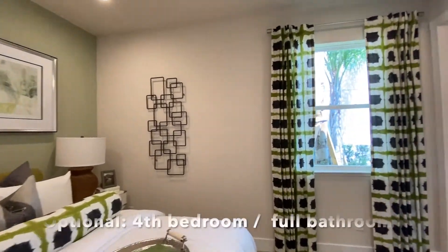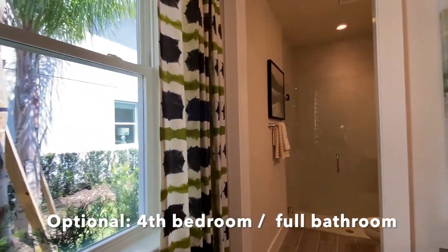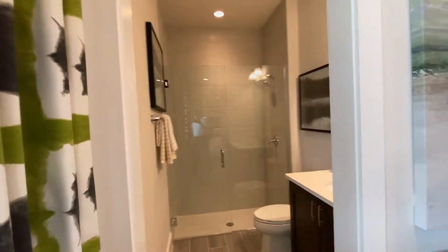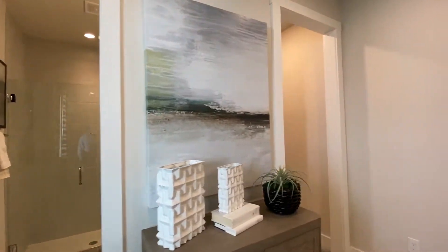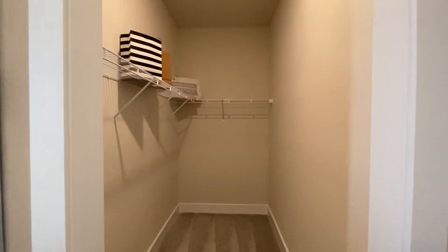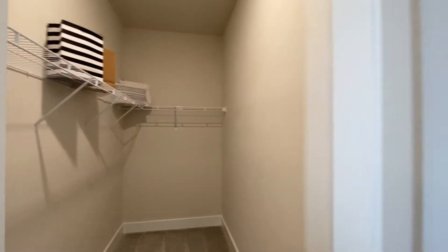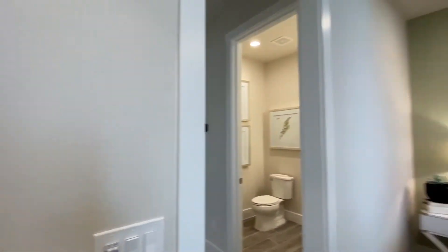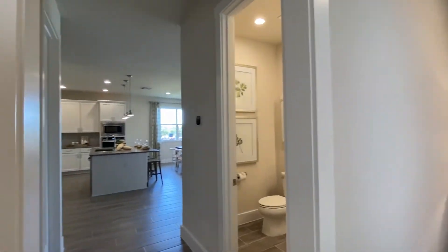This is an option where you get the four bedrooms with the full bath. And a nice walk-in closet right here — look at the depth on this walk-in closet. Wow, pretty sizable. For more details about this floor plan including prices, please check the video's description.